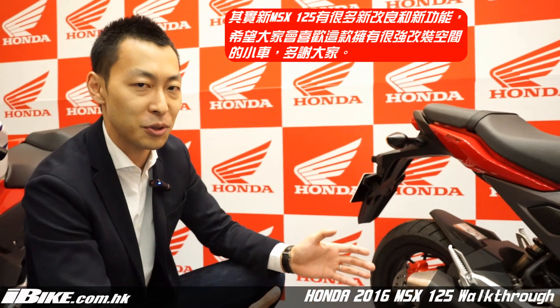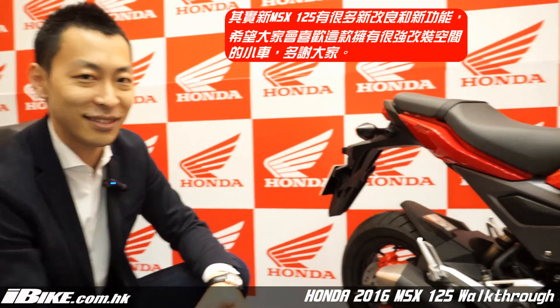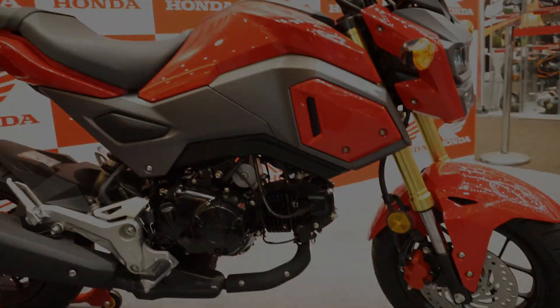We have so many other features applied to this model, so I hope you enjoy. You're now watching iBike.